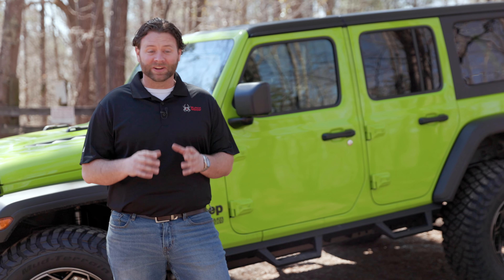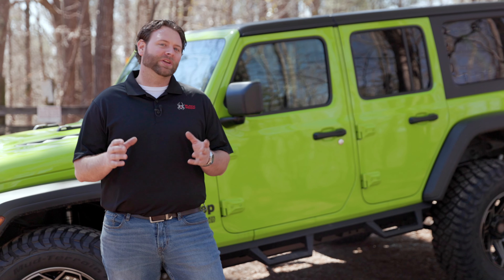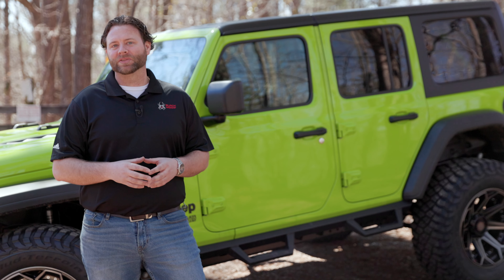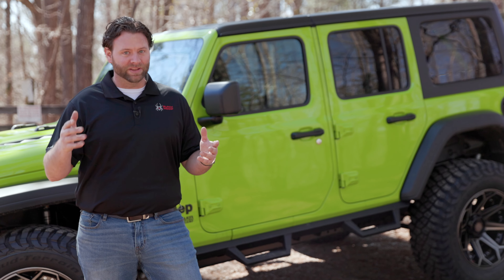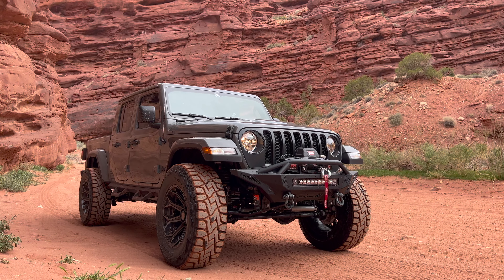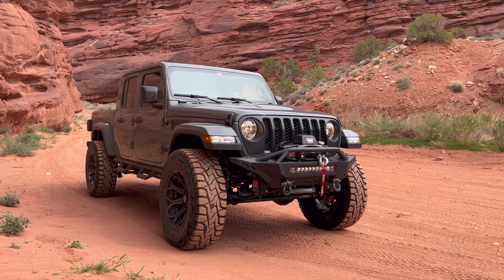What's fascinating about Jeep culture, though, is that nobody wants to be seen in a stock, fresh off the assembly line Jeep Gladiator or Wrangler. That's where Black Widow comes in — we do all the heavy lifting. At Black Widow, it's more than just a wave or an upside-down sticker that proves our knowledge of these Jeep platforms.